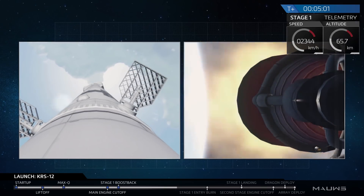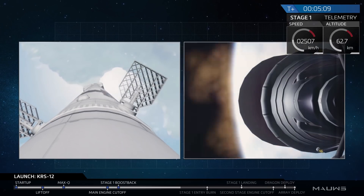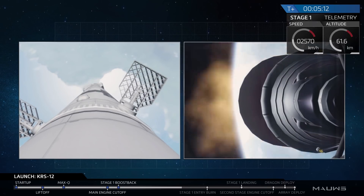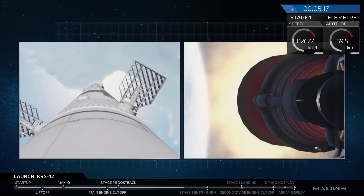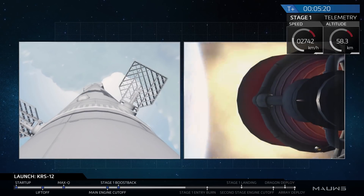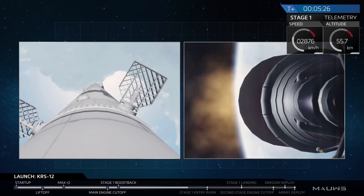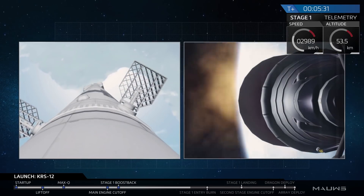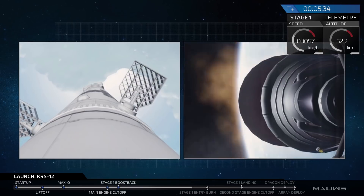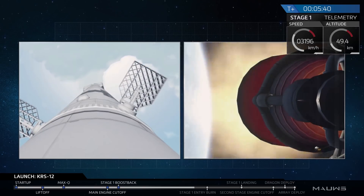That first stage is about one minute away from the entry burn. You can see the coast of Florida on the left-hand side of your screen as the stage comes back down towards land. It's still in the very upper regions of the atmosphere where air is very thin, but before it hits the thicker atmosphere portions, we are going to light those engines once again to slow it down just a little bit so it doesn't burn up on its way down towards Cape Canaveral. This is a beautiful shot from space of Cape Canaveral — you can see the white dots of clouds that we just launched through.